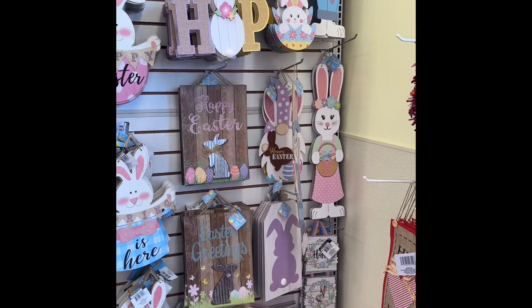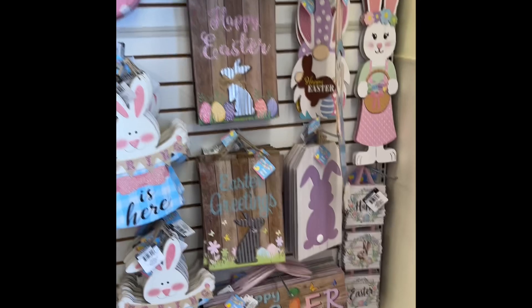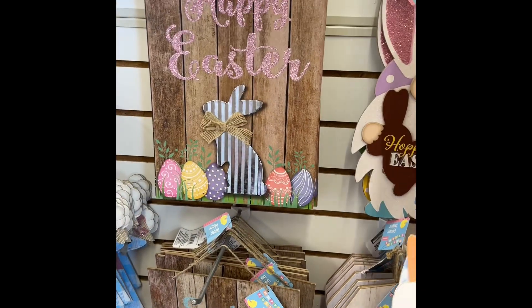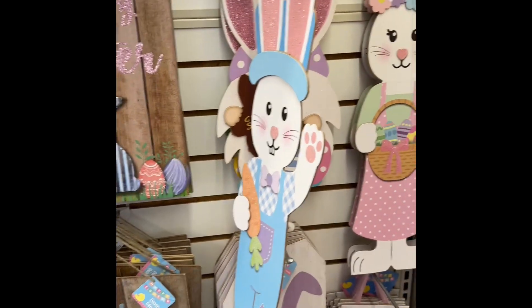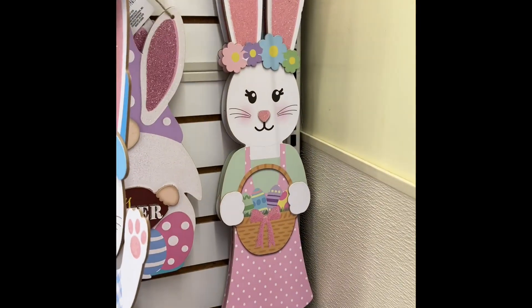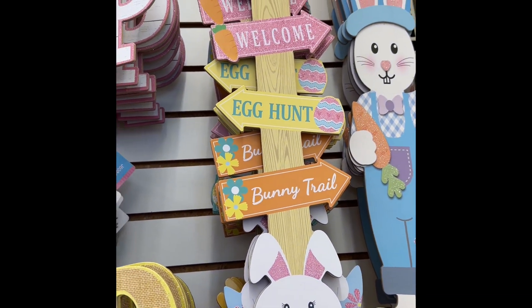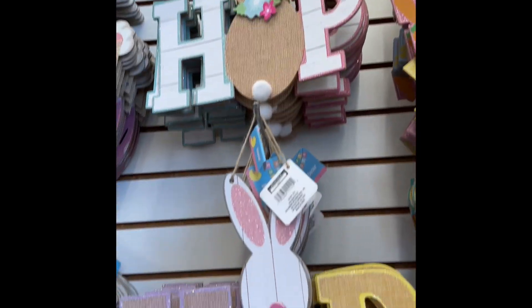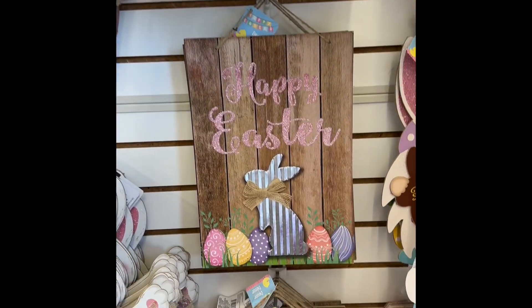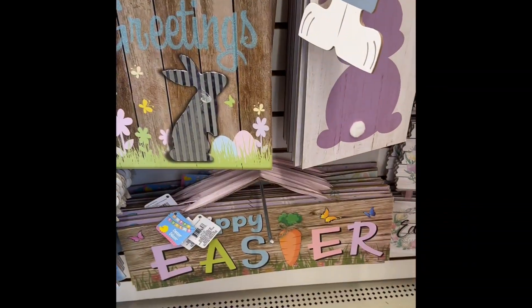Oh my gosh, they already have Easter out. Let's see what they've got. Oh, they have the boy and girl bunny. How cute is that? I've actually got them up top too. Welcome egg hunt, bunny trail hop. Oh my goodness. These are absolutely adorable. Happy Easter. Easter feelings. Happy Easter.